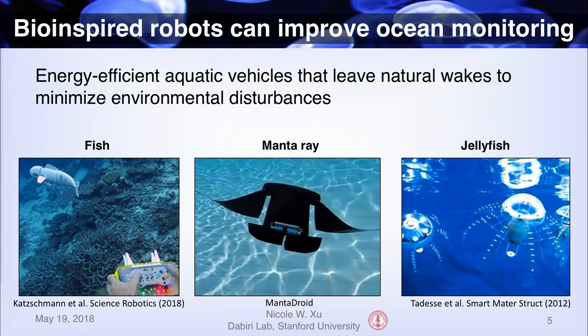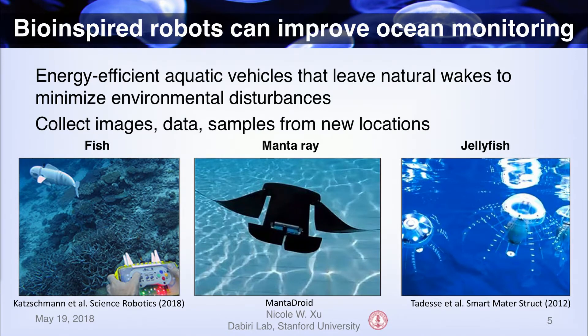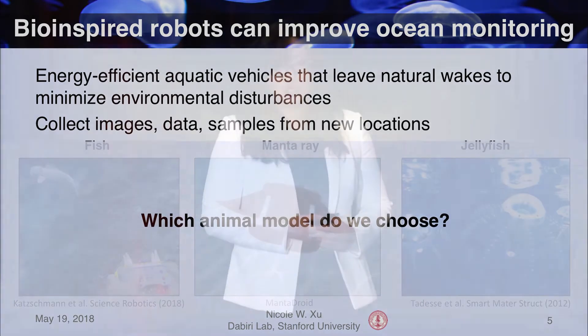This is where bio-inspired robots come in. By creating robots that mimic how animals naturally move, we can create more energy-efficient aquatic vehicles that can leave more natural wakes to minimize disturbances to the environment. As a few examples, we have the robotic fish, manta ray, and jellyfish. These can be used to collect images, data such as temperature measurements, and take water samples from new locations. But the question remains: which animal model do we choose?